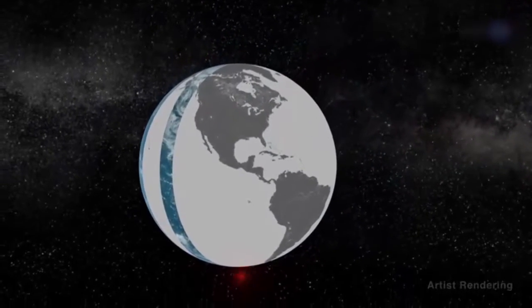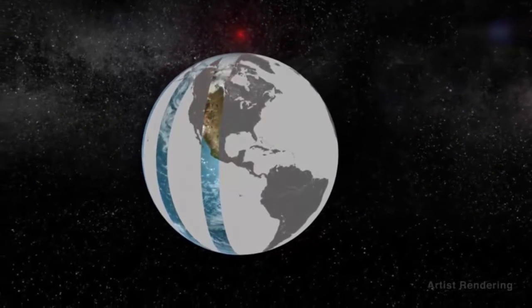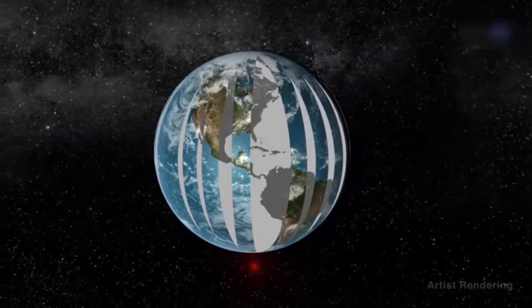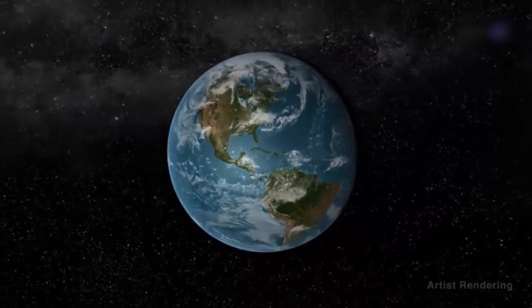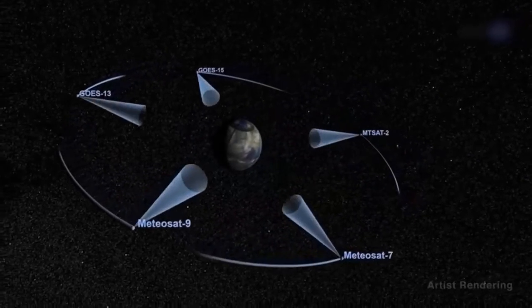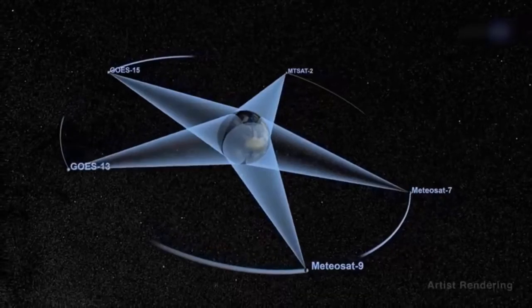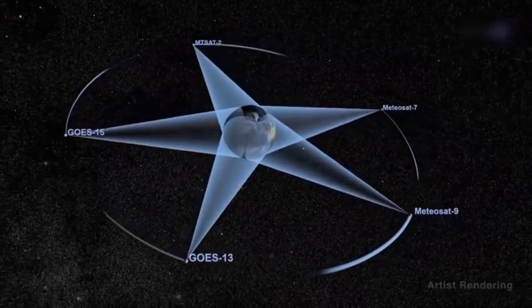Satellites in low Earth orbit collect high-resolution images swath by swath on consecutive overpasses. To see the whole Earth, the pieces have to be stitched together from segments obtained at different instants, all at the same local time. Geostationary satellites can see the entire planet and let us watch the Earth evolve by using multiple satellites to build a full picture, but these satellite systems typically only get observations during the day.